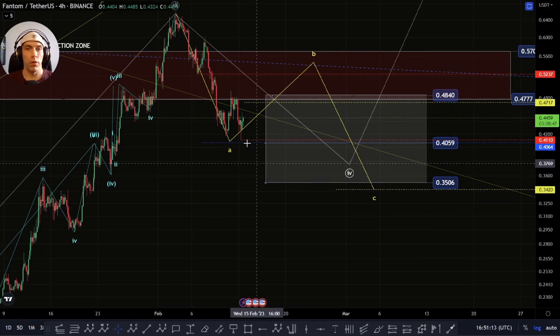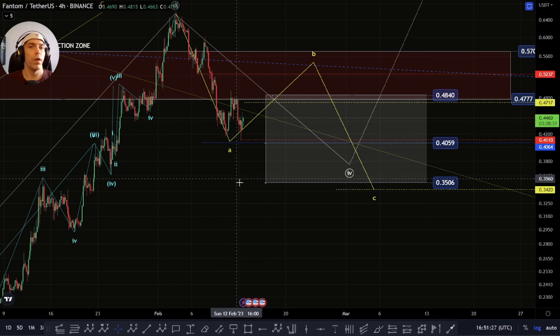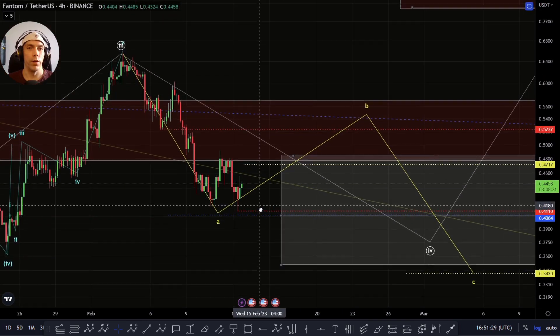This was quite a good one yesterday. We managed to ride this wave to the downside within the Discord. We had a trade come out and basically made a nice little 25%er, only on low leverage, but yeah, this was a good little trade. We managed to ride that little bad boy down.